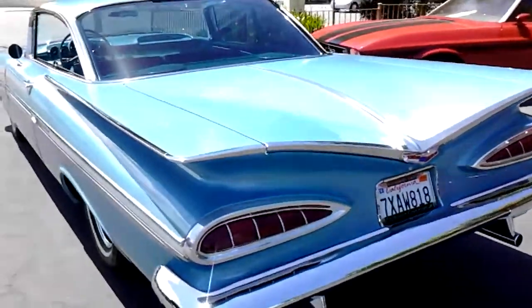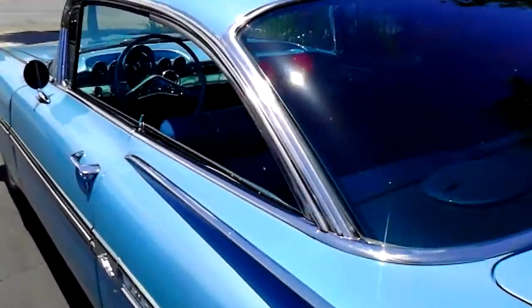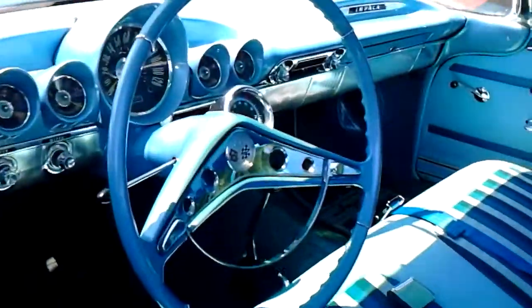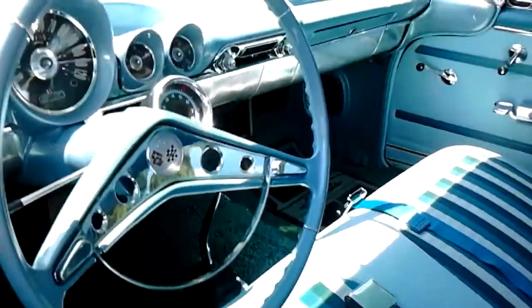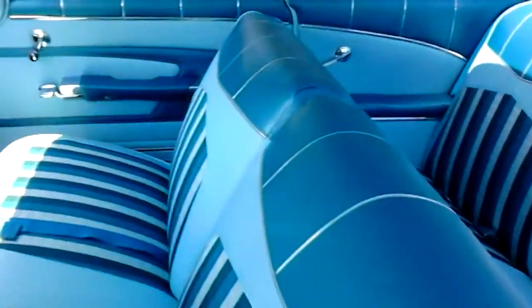Finished in the original crown sapphire poly. Turquoise interior. This was formerly a three on the tree — they just moved it to the floor, so it's three speed on the floor now. A little more fun to drive, but could be put back if you want it to be completely original.